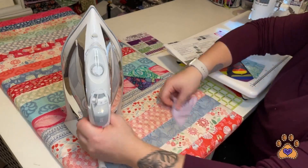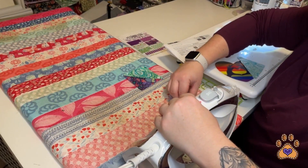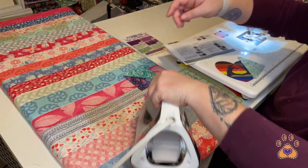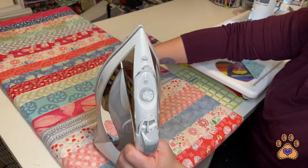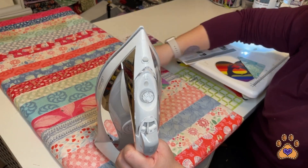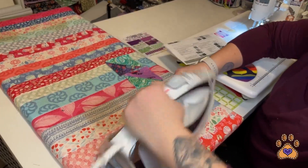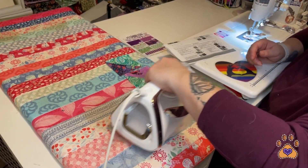We're going to press towards fabric B for our other two. The iron is more cumbersome than my Oliso Mini would be, but the Oliso Mini just gets so hot — it's obnoxious how hot that iron gets, and I don't like it. So I will take my bigger iron over the Mini.